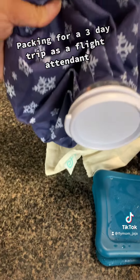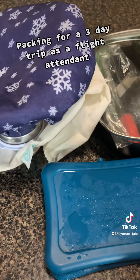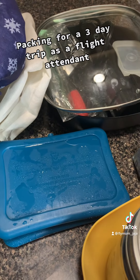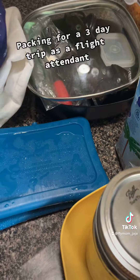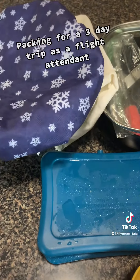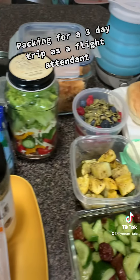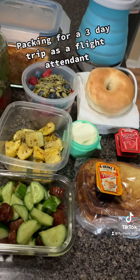This old school ice bag is amazing. I fill it up with ice and put it on top of my food, then just refill it with more ice when I fly and when it starts to melt. Thanks for watching — don't forget to hit the subscribe button to get more tips. Bye!